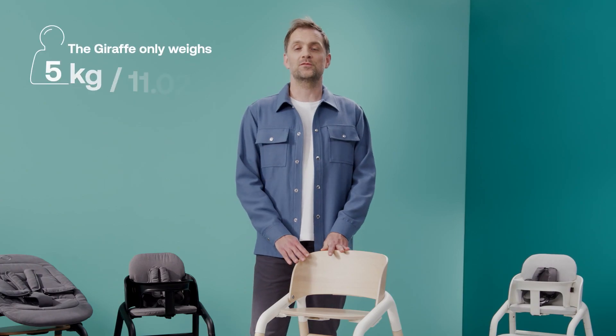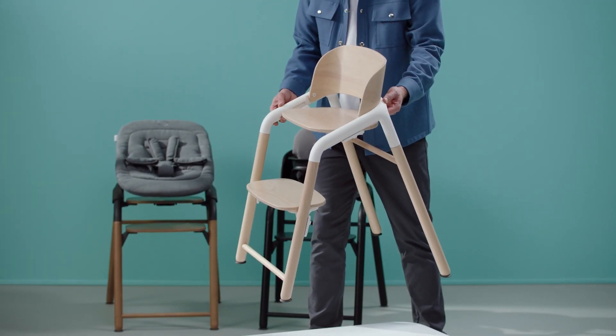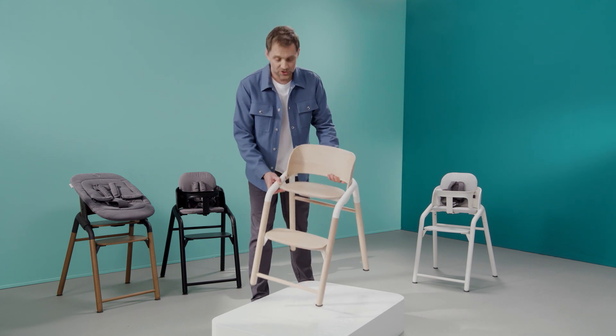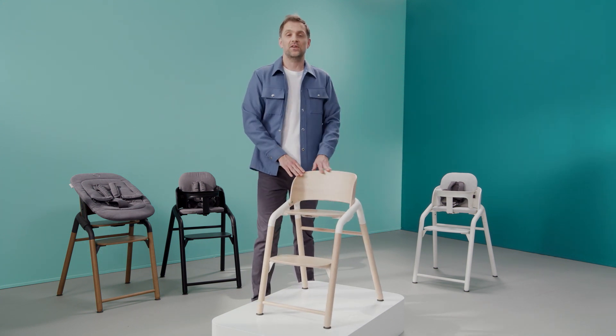Under the Giraffe's simplistic design, it also hides a lot of technical innovation. The Bugaboo Giraffe is one of the lightest chairs out there. Easy to move around your house and let your baby join you anywhere. The chair is super stable, secure and can withstand any adventurous household.